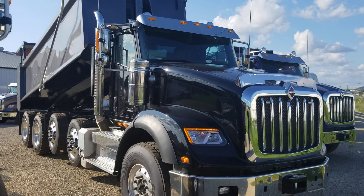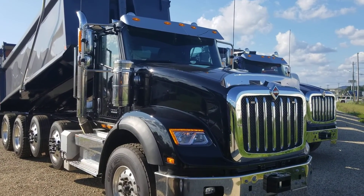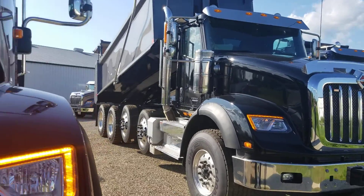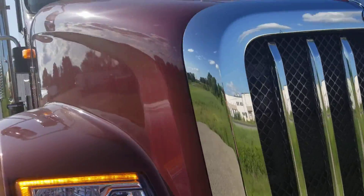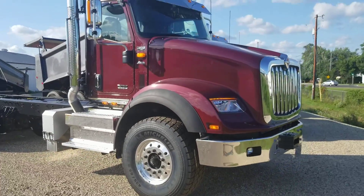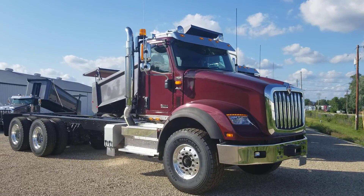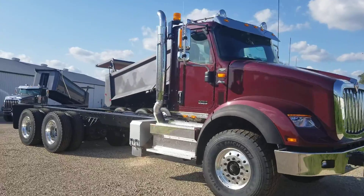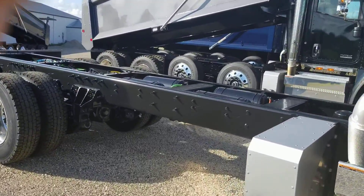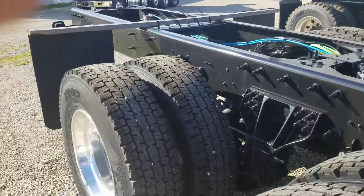This was the only one that doesn't have a matching box — we went with a black chassis and a gray box; I think it really pops. Last but not least, this is the burgundy HX. This is a 615 so it has an A26 in it. So we've got two with Cummins, two with A26s as far as the HXs go. You can see the air tanks — that's the way we order them, so they're in between the frame rails; they're going to give you no problem. Michelin tires.